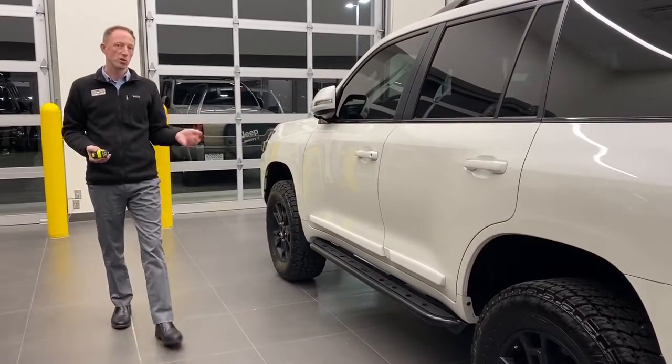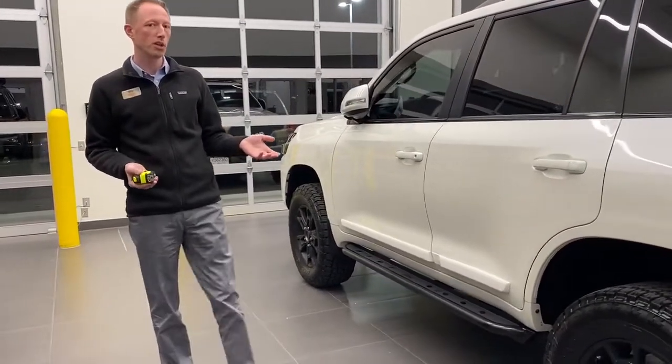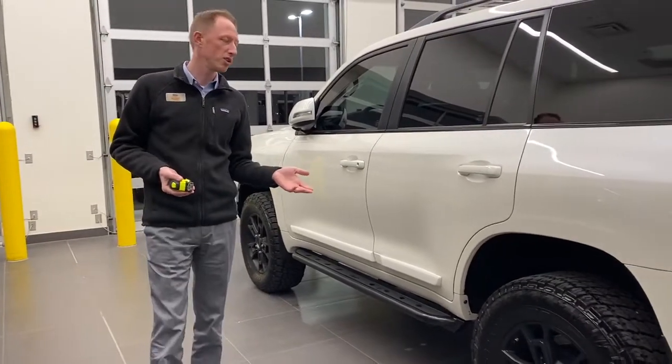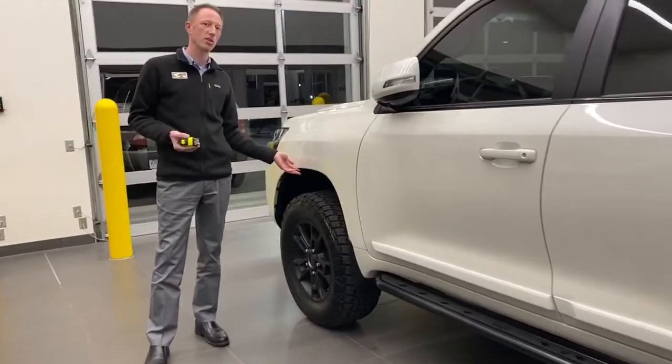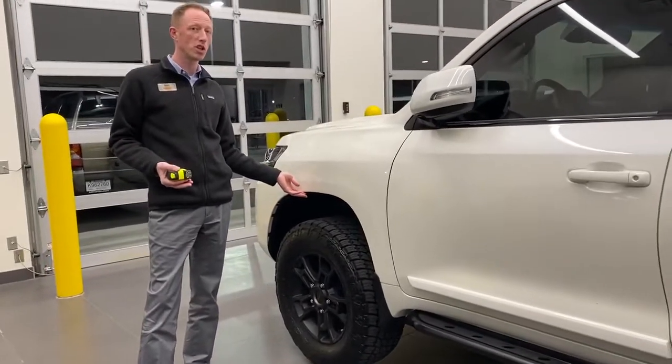This is a VP51 suspension with a 27-21 spring in the rear, so basically no height, no lift in the back. The shocks are set at the minimum, which is about a one-inch lift.